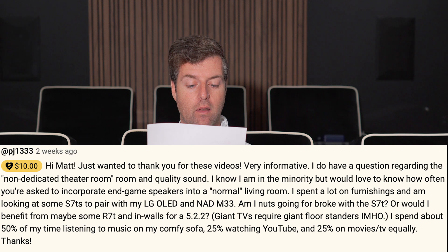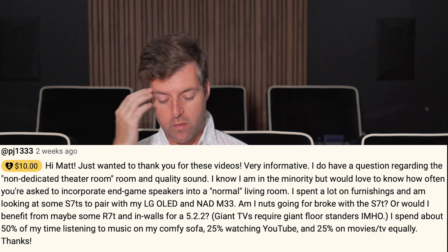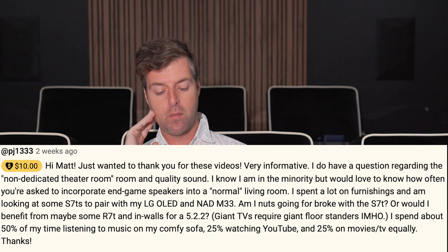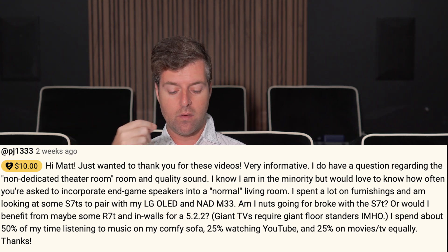Hi everybody. My name is Matthew Pose of Pose Acoustics, and I'm answering questions. For this one, PJ1333 asked a question based on clearing up misconceptions about vertical dispersion. PJ gave me 10 bucks, so thank you very much to answer this question.